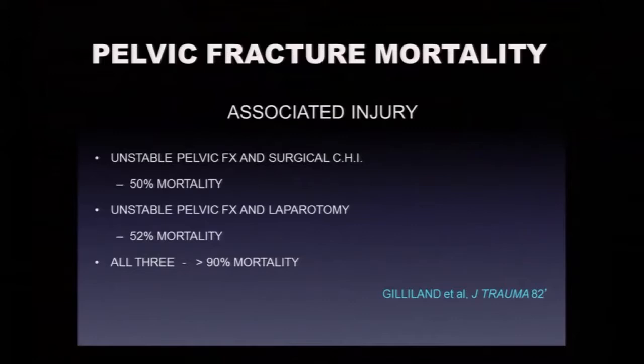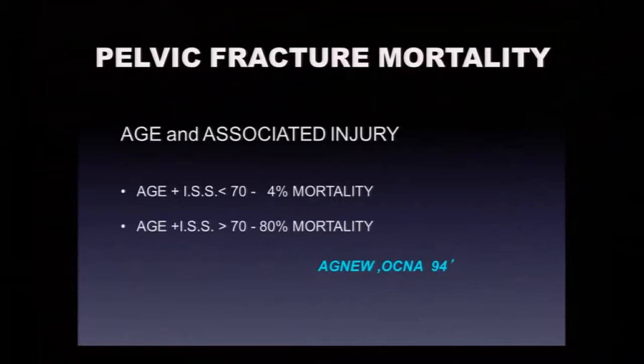A hemoperitoneum requiring exploratory laparotomy with an unstable hypotensive pelvis carries 50% mortality, and having all three — a craniotomy, exploratory laparotomy, and unstable pelvis — is a very morbid combination. Age and associated injury are important. When we combine age and ISS, a threshold of 70 seems to impart a dramatic change in mortality. An older person with high-energy trauma, unstable pelvis, and high ISS is going to be a very hard save.